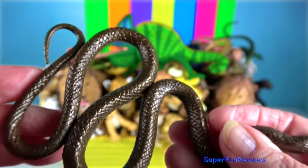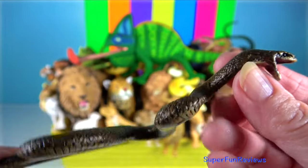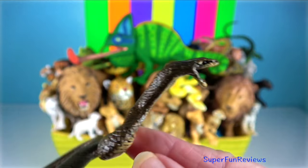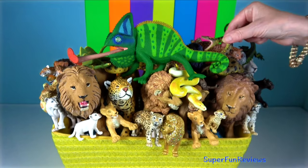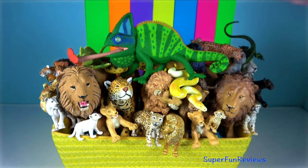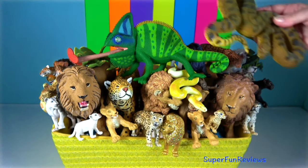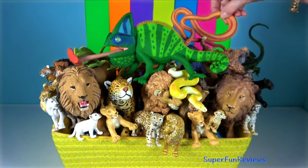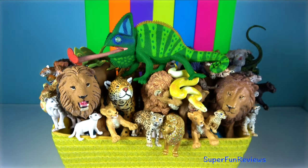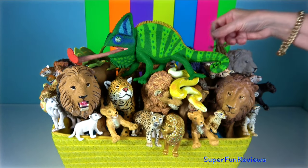Eastern Brown Snake. It is considered the second most venomous terrestrial snake in the world. Brown Snakes are very fast moving — they can outpace a person running at full speed. When confronted, the Eastern Brown Snake reacts with one of two neck displays. During a partial display, the snake raises the front part of its body horizontally just off the ground, flattening its neck and sometimes opening its mouth.